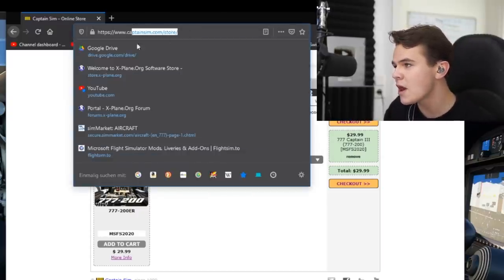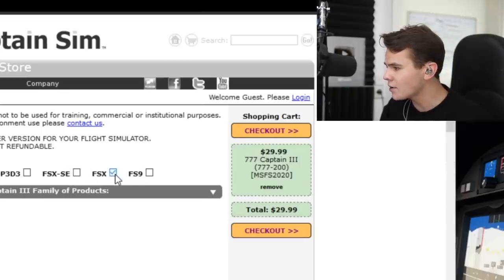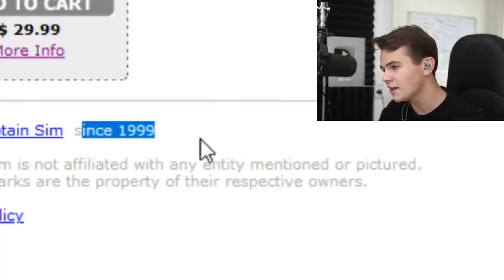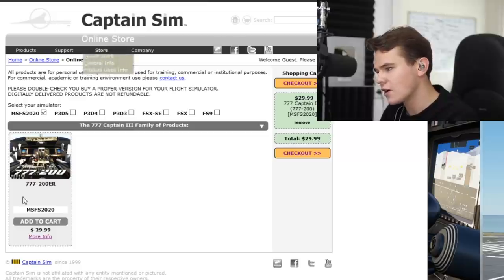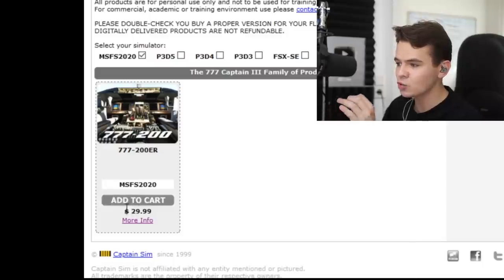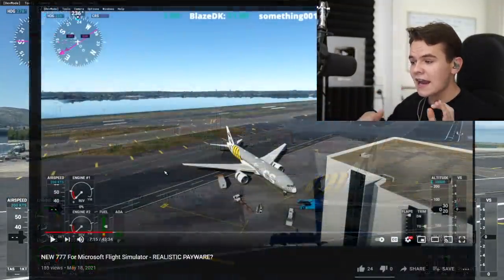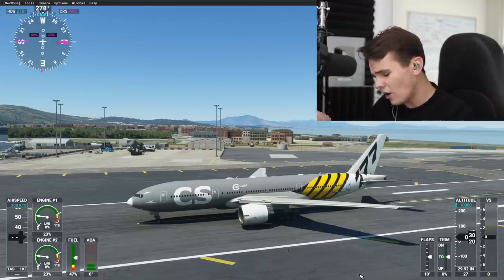This is the Captain Sim website. Captain Sim is a developer who has been around quite a long time for FSX. They have brought out planes like the 757s and 777s, and have been around since 1999. Yesterday they added the 777-200ER for MSFS 2020 to their very ugly website — $30 for a download. I've downloaded and installed it. I actually tried this plane out yesterday already in a livestream, and I wasn't very convinced, and neither was the livestream chat.